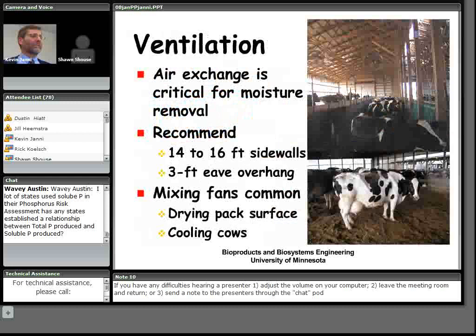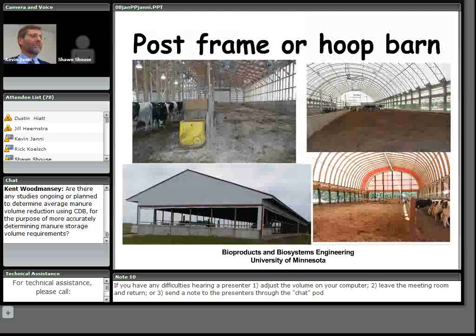Ventilation is important for temperature control and, critically, for getting moisture out of the building. We want a 10-foot sidewall opening, and with a four-foot concrete wall, the sidewall heights are 14 to 16 feet tall — taller than a typical freestall barn. Eave overhangs prevent rain from blowing onto the pack. Many producers add mixing fans to help dry the pack surface and cool cows.